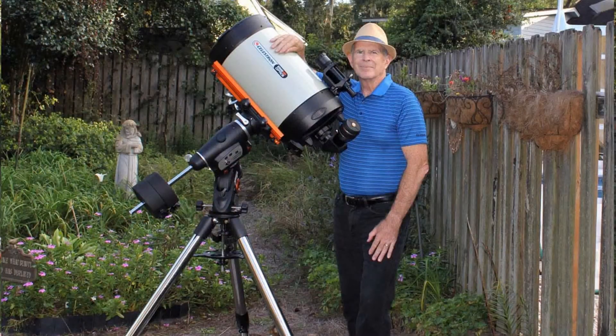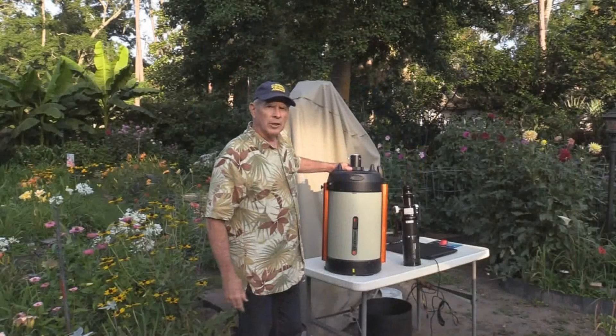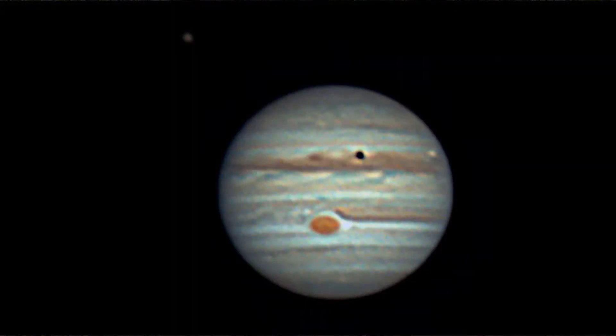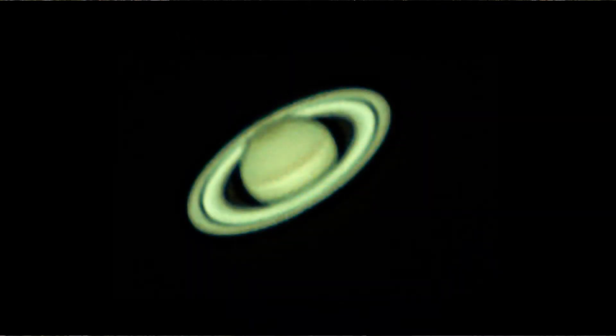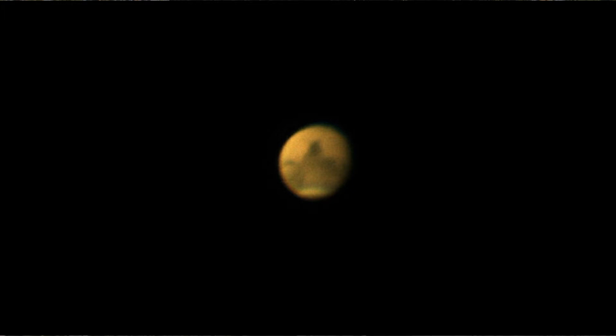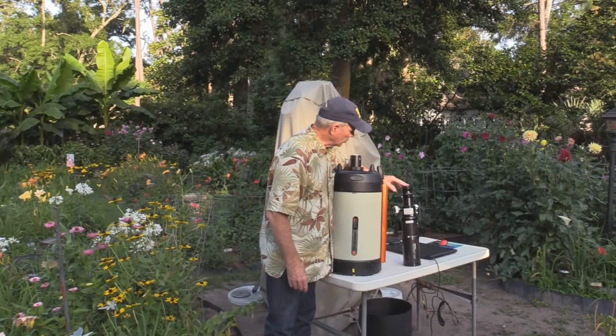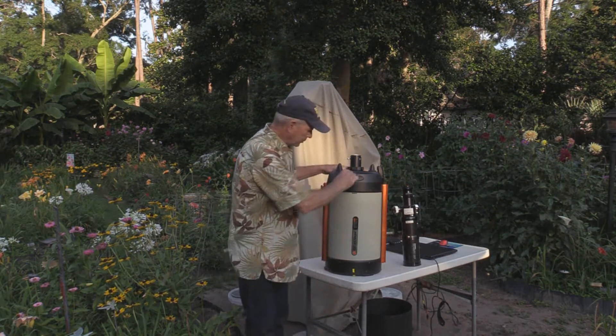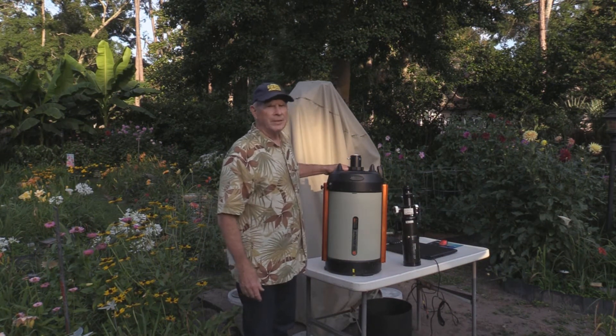Recently, you've been seeing some of my Facebook postings and my YouTube videos from the Celestron 11-inch Edge HD telescope. I've been getting some fantastic pictures of Jupiter, Saturn, and Mars from this telescope, along with a four-element Orion two-times Barlow lens that helps amplify the image. Also, I've been using for wide-field views this Orion ED-80 carbon fiber telescope.